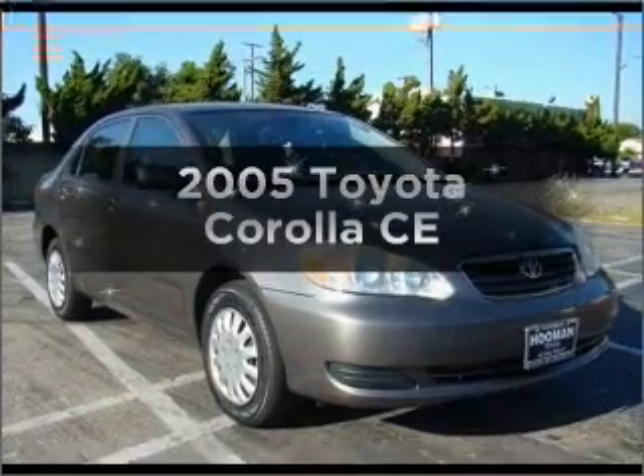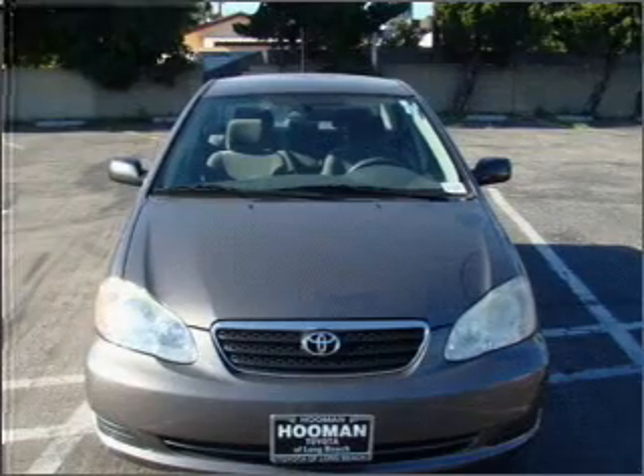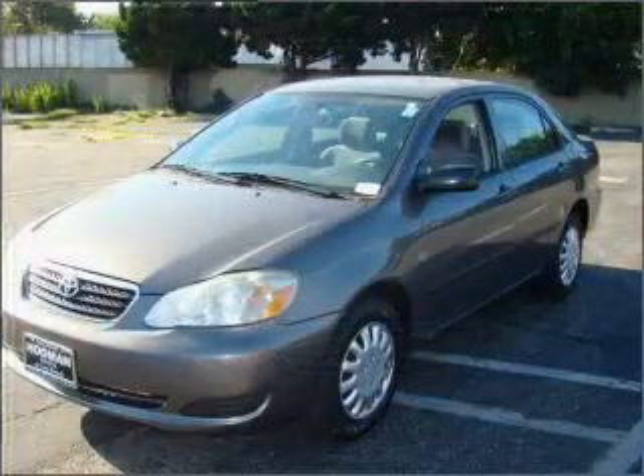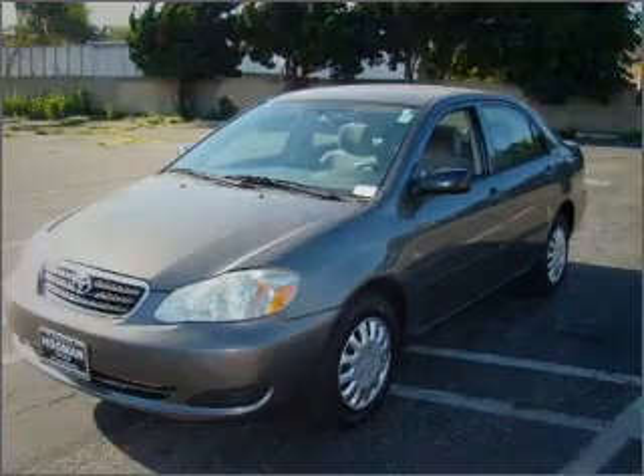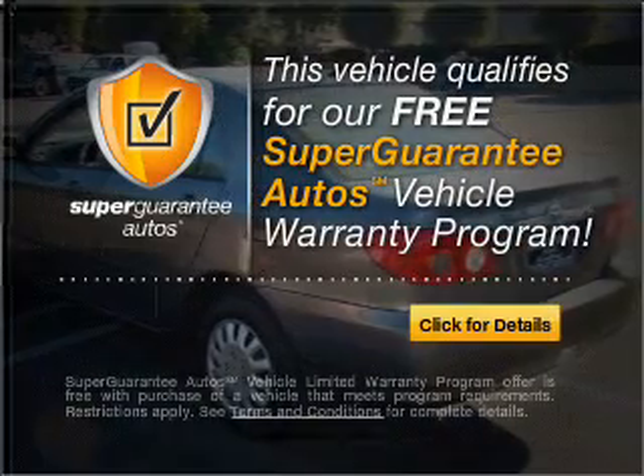Check out this 2005 Toyota Corolla. Everything you need under one roof with this great vehicle. With an efficient four-cylinder engine connected to a smooth-shifting automatic transmission, this vehicle qualifies for our free Super Guarantee Autos Vehicle Warranty Program.